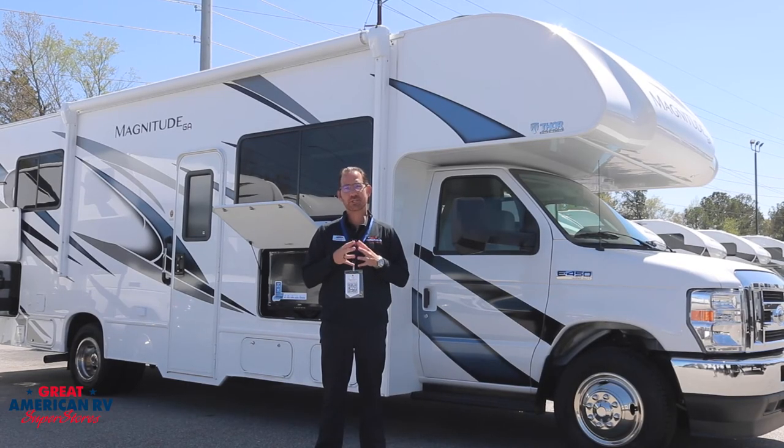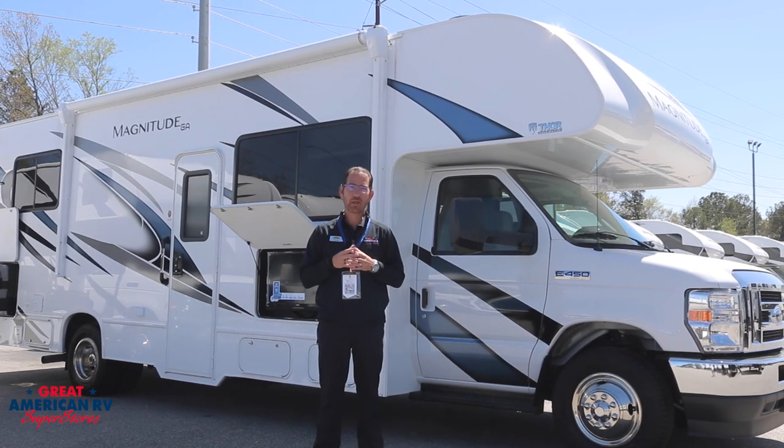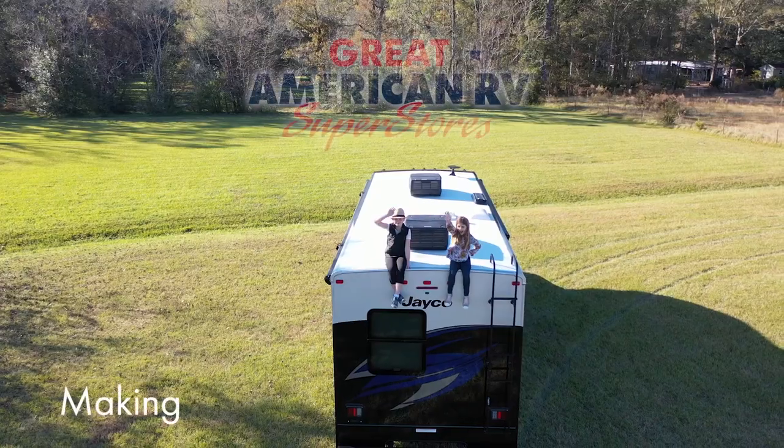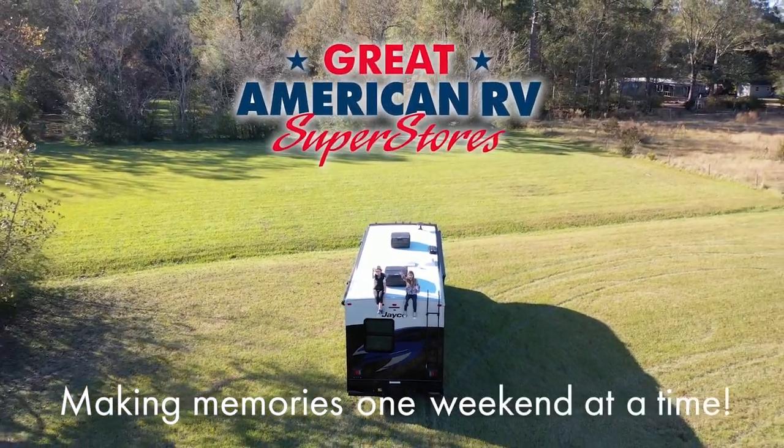Thank you for taking a look at the Magnitude GA-28 by Thor and Great American RV Superstores, where we are making memories one weekend at a time.